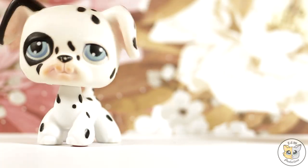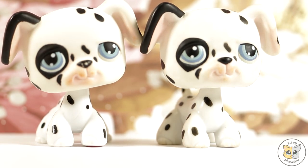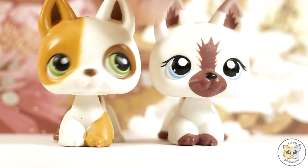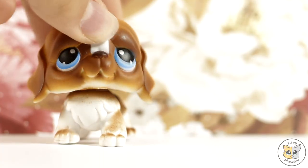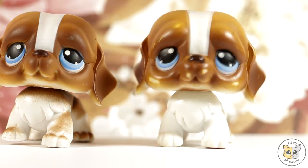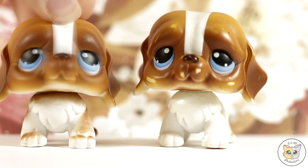Next up is this Dalmatian, which unfortunately we have a duplicate of — if you'd like to buy this Dalmatian from me please contact me on Instagram. Next up are these two German Shepherds. Here is the same Saint Bernard, which is unfortunately another duplicate, but I think I'll be keeping this one because it's in better condition.